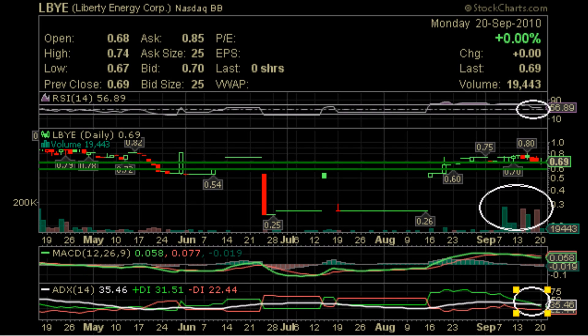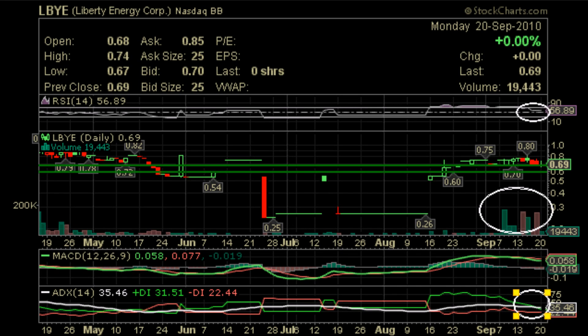In conclusion, we think that LBYE is consolidating well and it can take selling pressure without crashing. We believe that any good news from the company would actually be able to send the stock soaring close to the .80 level. If .80 can be broken, we think a dollar is imminent. Anyway, this is YourStockAlert.com signing out. Happy trading — and as always, make sure you have a trading plan before entering a stock. Good luck traders.